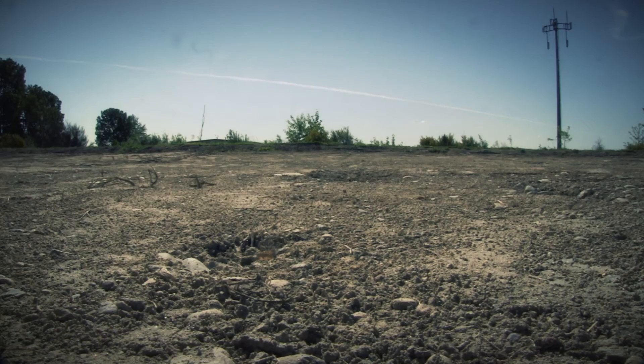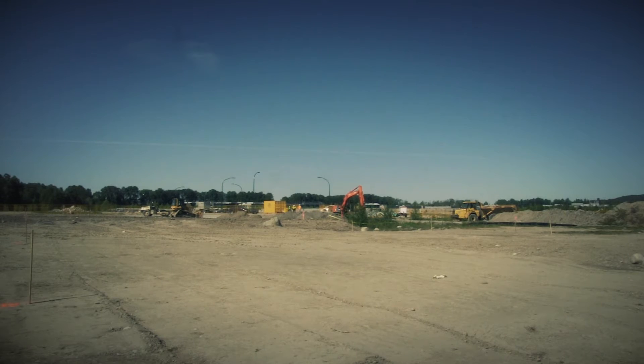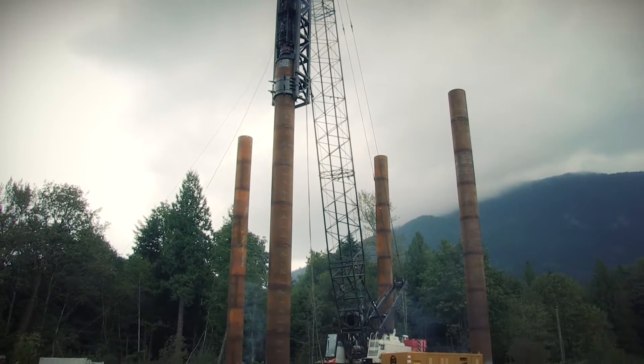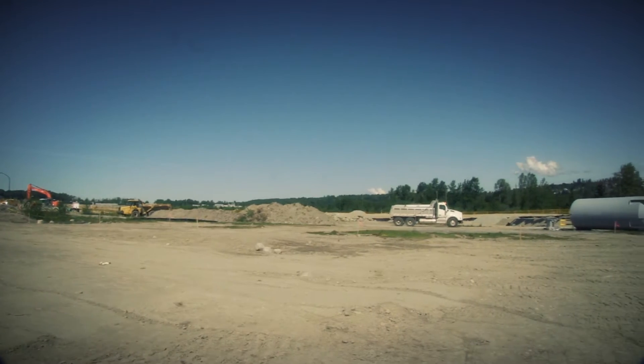But the ground composition there presents a challenge. It is situated on the flats near the Fraser River, and building foundations on traditional piles is not practical because there is no bedrock to support them.